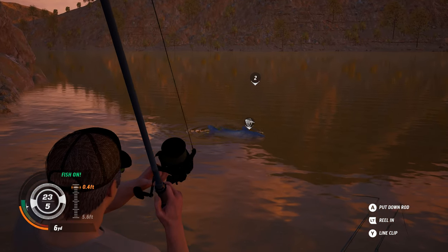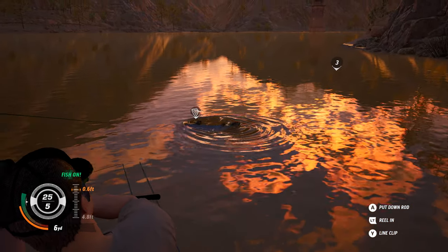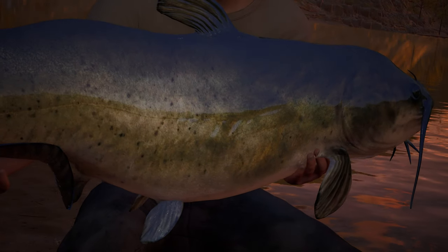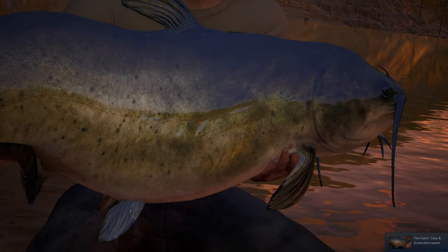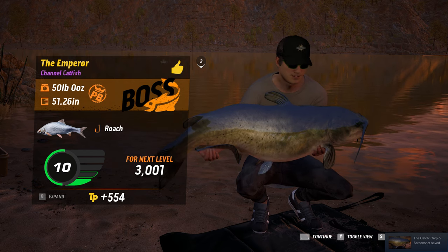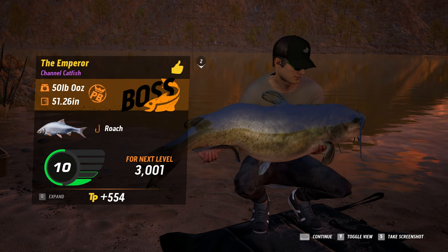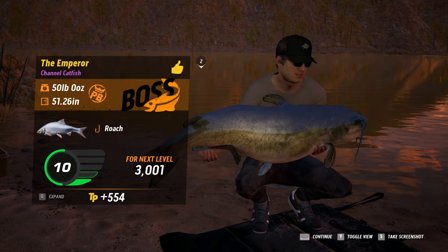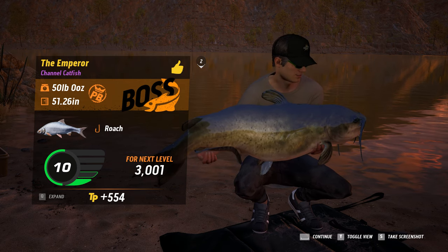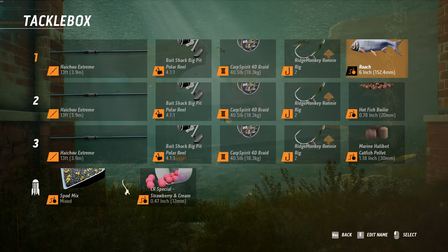The purpose of this video, as we land this massive fish, is to show you how the fish can be caught in slightly different locations and to help you locate and catch the Emperor if you haven't done so already. There we go — the Emperor, channel catfish, boss fish, 50 pounds, caught on a roach. I hope the video's helped you. Stick around folks, because coming up after is the setup, and rod number one was caught on the roach.